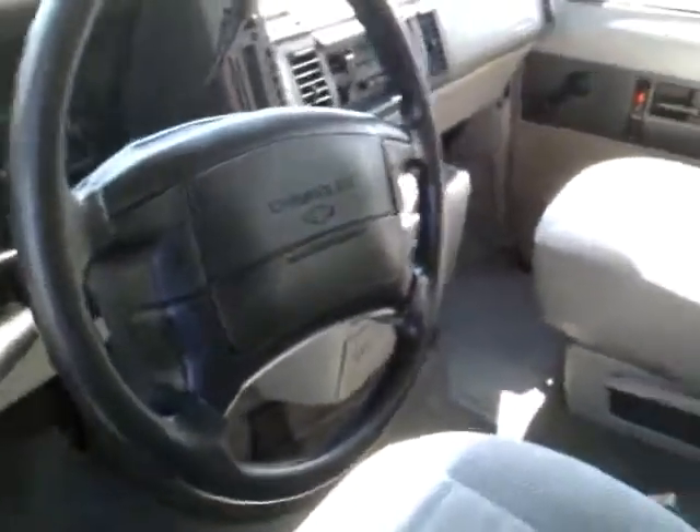Let me show you an outside view — check it out, same wheel. Let's go, check it out!